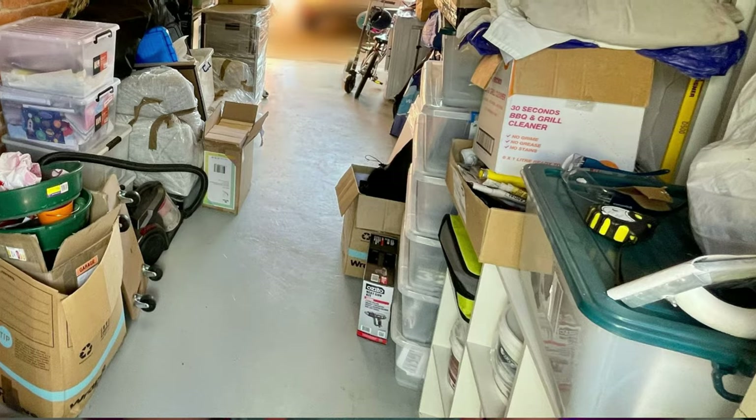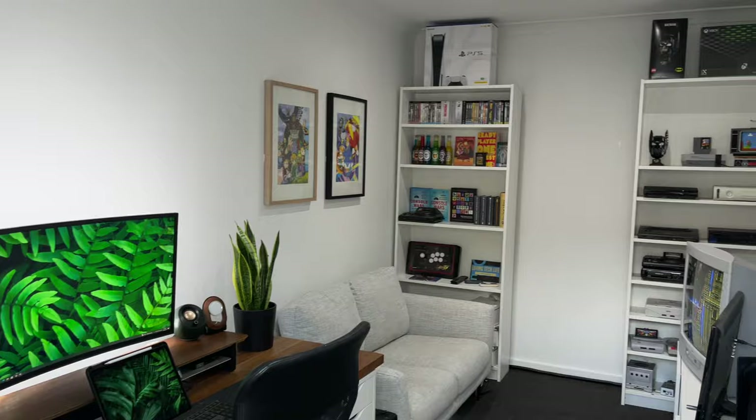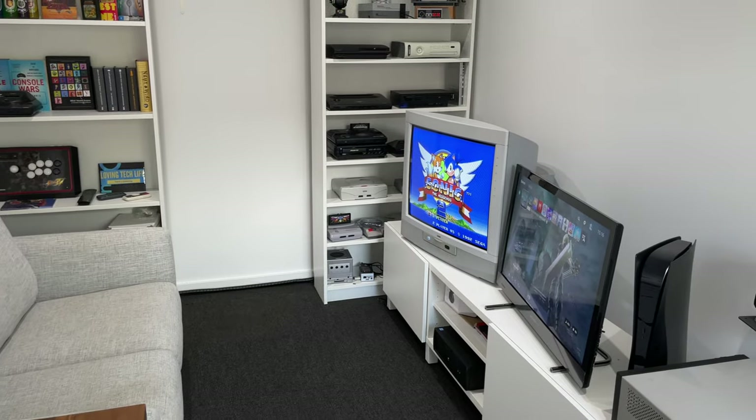Are you tired of your garage serving as nothing more than a cluttered storage space? Ever dreamt of transforming it into a functional room that adds value to your home? Stay tuned because in this video I'm going to unveil how I converted my garage into a practical living space and the complete cost breakdown for the whole project.